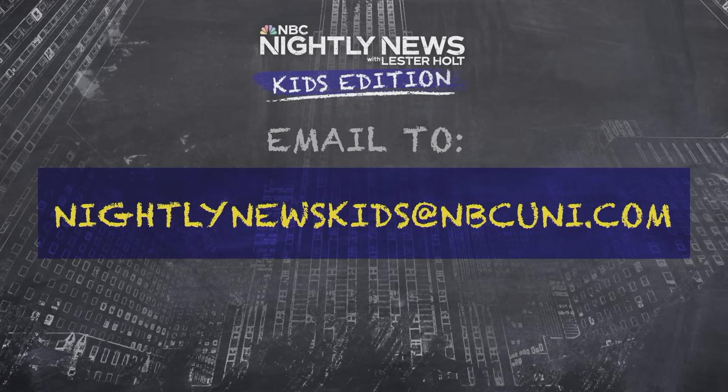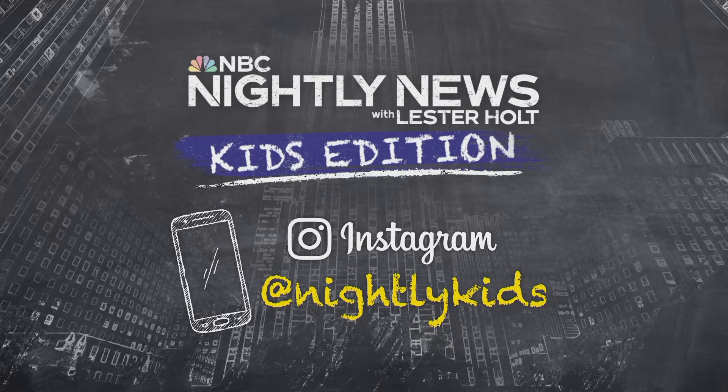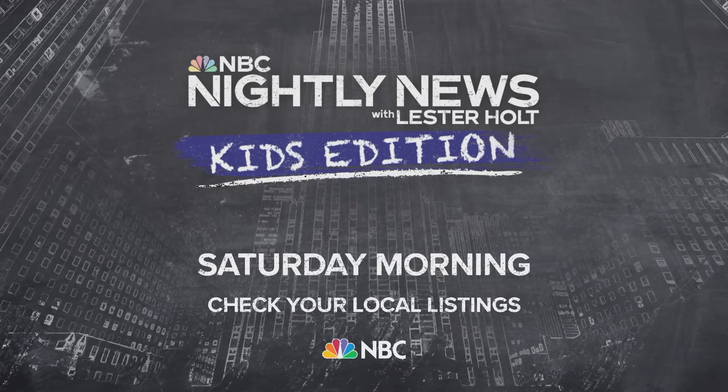I've got to love what he's doing. Steve, thanks for bringing that story to us. Well, that's going to do it for us, parents. Just a reminder — if your child has a question about any topic in the news, grab the camera and email a video question to us at nightlynewskids@nbcuni.com, and we'll try to answer them in an upcoming episode. You can also follow us on Instagram at Nightly Kids. You can catch a new episode of Nightly News Kids Edition this Saturday on NBC — check your local listings for the time in your area. Thanks for watching, and remember to take care of yourself and each other.